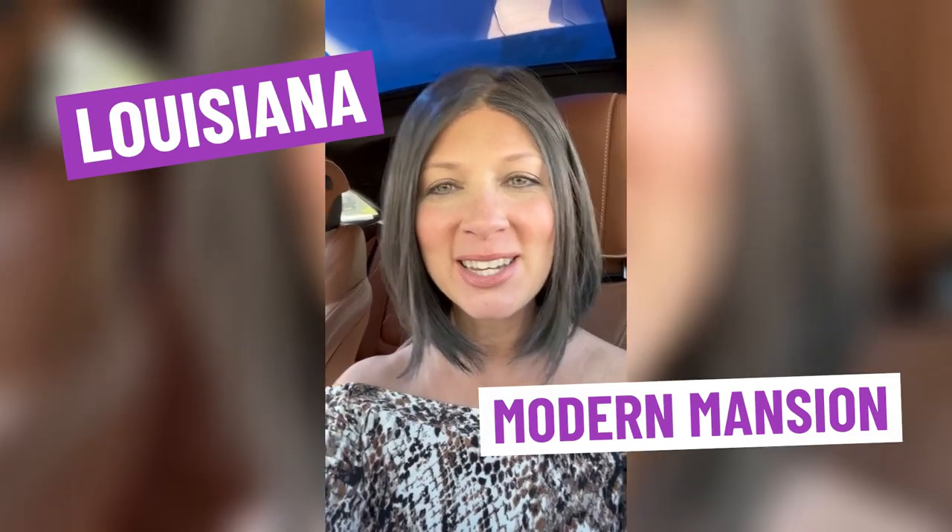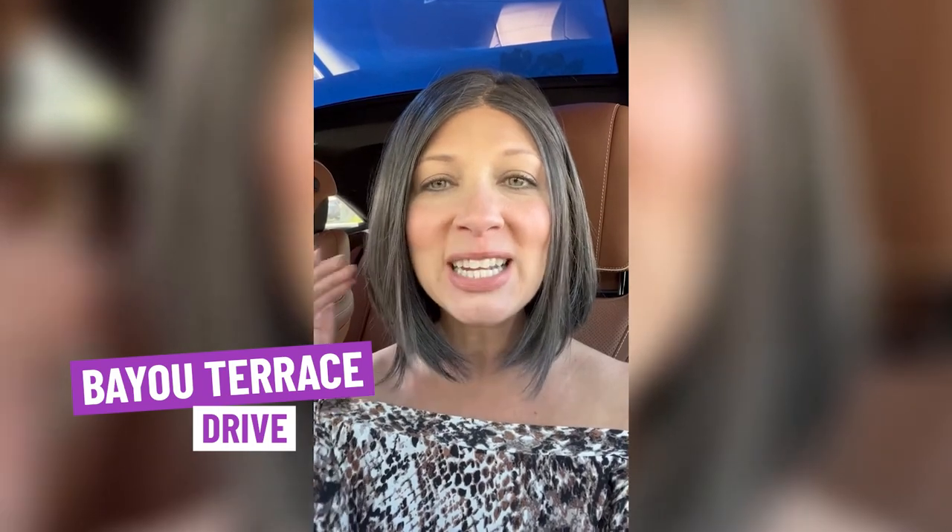Louisiana modern mansion — and the kicker is it's under a million dollars! I am so freaking excited about this house. I'm literally in the car because I just had to get this out. This Louisiana modern mansion is on the water and the amenities are going to blow your mind. As soon as you move in, there is nothing for you to do except have an awesome time. Parties, guests, beautiful living, beautiful views, beautiful sunrises and sunsets. This home is on Bayou Terrace Drive and it's a custom home by Mark Fusel.